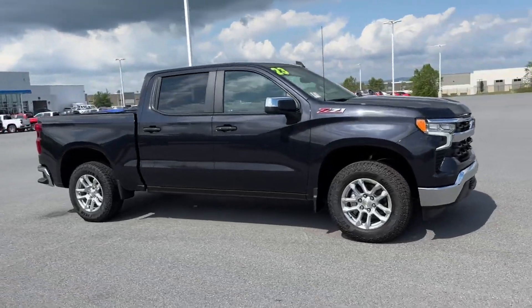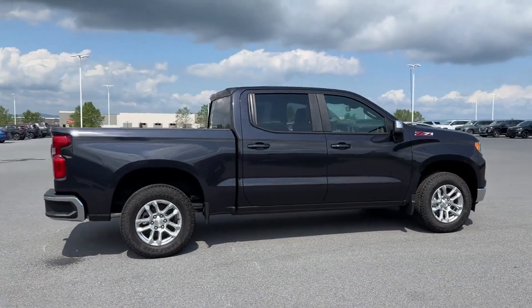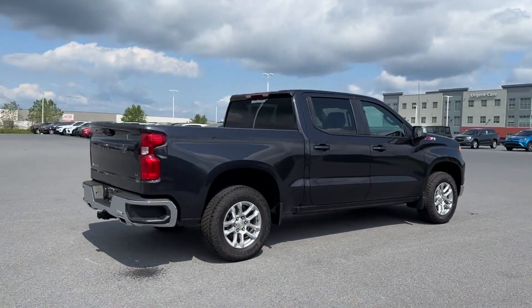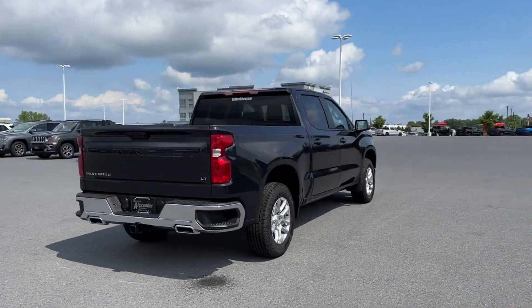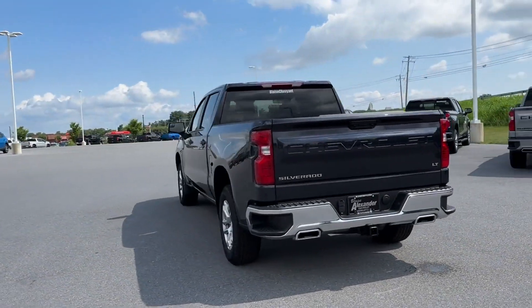2023 Chevrolet Silverado 1500. This pickup truck offers two full rows of seating for premium comfort. It features an excellent mix of comfort and handling, along with lane keeping assist.